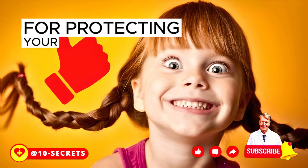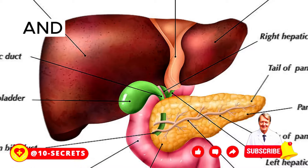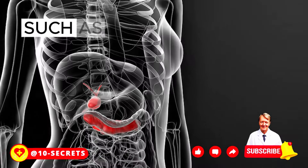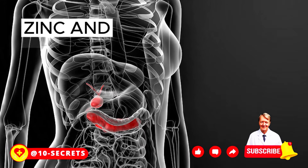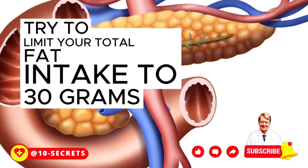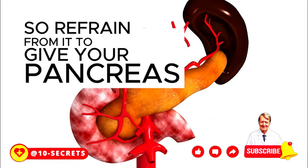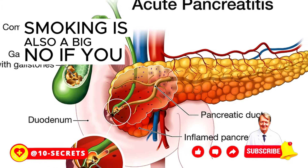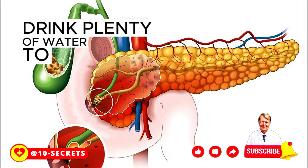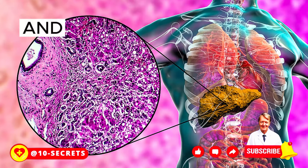Here are some tips for protecting your pancreas. Instead of eating three large meals, try to eat six to eight small meals throughout the day. Take a good multivitamin to replenish vitamins A, D, E, K, B12, zinc, and folic acid. Limit total fat intake to 30 grams per day and avoid saturated fats completely. Refrain from alcohol to give your pancreas a break, quit smoking as it can worsen pancreatic and overall health, drink plenty of water, and watch your diet.